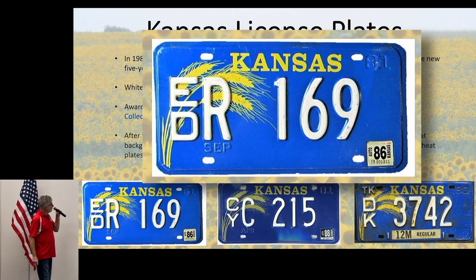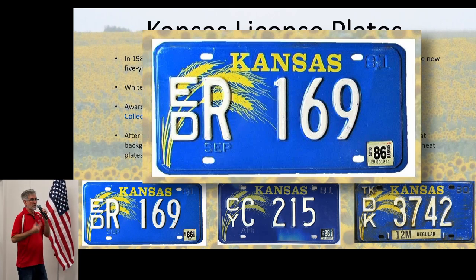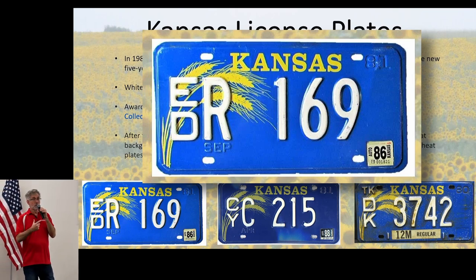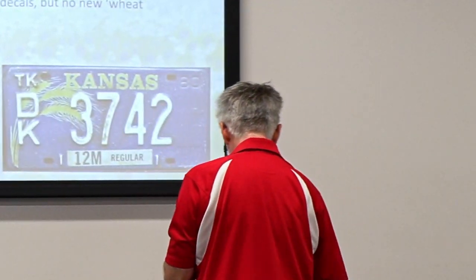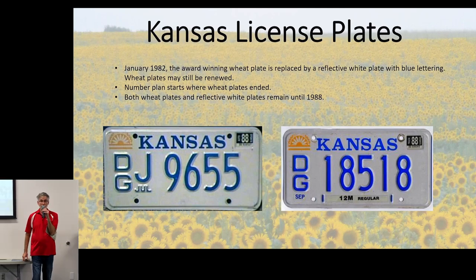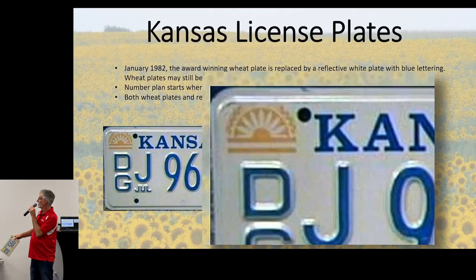In 1980, we issued a new plate — end of the five-year cycle. This is the blue plate with golden wheat stalks and white letters. For the first time, Kansas won an award from the Automobile License Plate Collectors Association for best plate of the year. However, law enforcement hated it — they said you couldn't read it because of the wheat stalks, it was illegible. They complained, and after two years the state legislature said 'law enforcement wins' and issued a plain white plate with blue letters and a little sunflower decal in the corner.